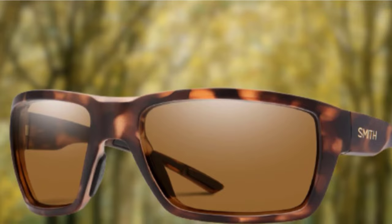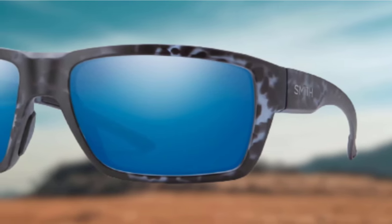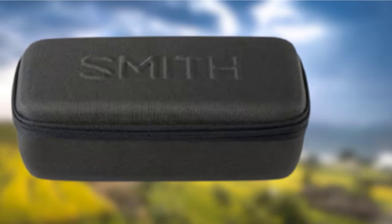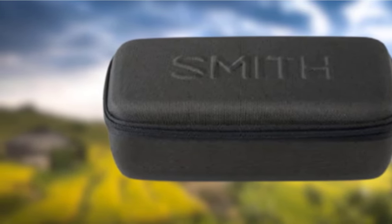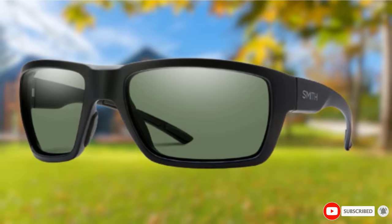We chose the Smith High Water Chromapop Fishing Sunglasses for our test. They come in a variety of color options: the blue mirror variant is great for bright days on the water, the gray-green option is perfect as an all-rounder, and the Chromapop Plus Polar Chromic Igniter is ideal for low-light conditions during the colder months. The frame has a snug fit, similar to the Oakley Split Shot, preventing glare in any situation, and is designed for people with a wider face.